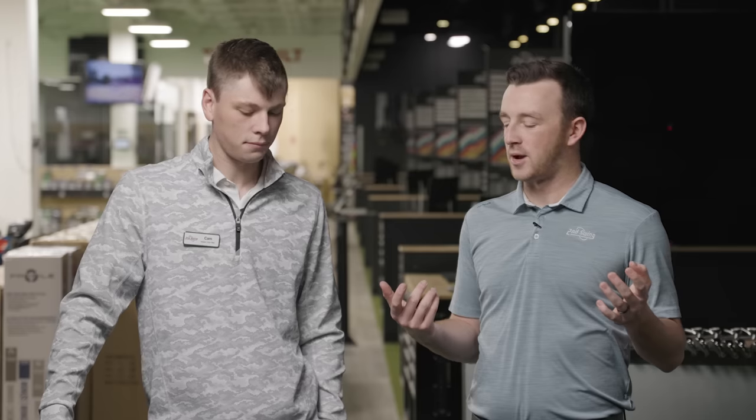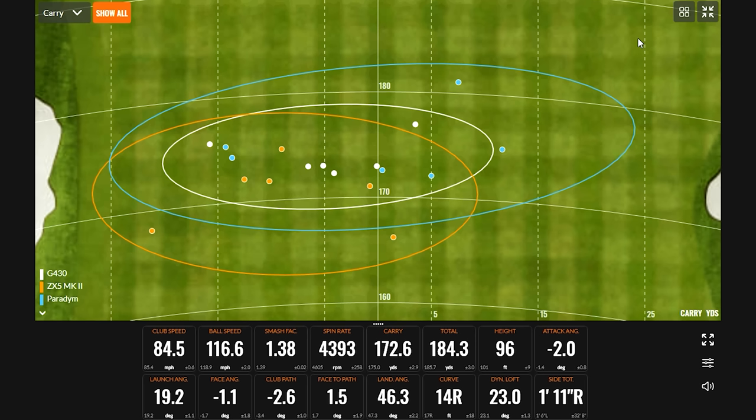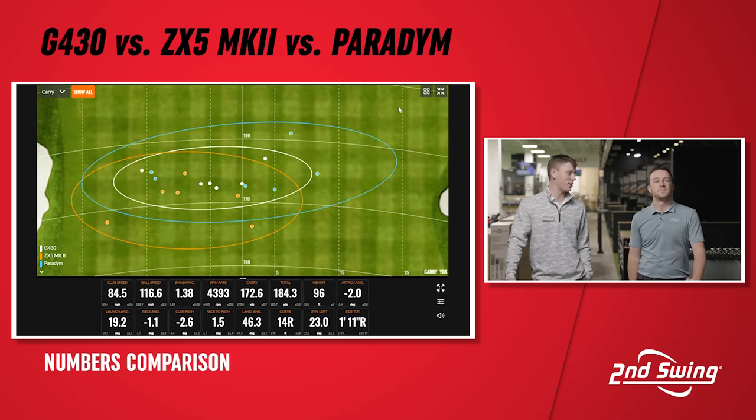Looking at the shot map first, it's not surprising given the loft that the ZX5 Mark II is the shortest — that was expected. But the north-to-south consistency of the G430 really jumps out. That's exactly what we look for in fitting bays with an iron — horizontal circles, east and west. Distance consistency being the same is key, because being pin high left or right is always easier than being long or short of the green. That's exactly what we'd want from performance in that category.